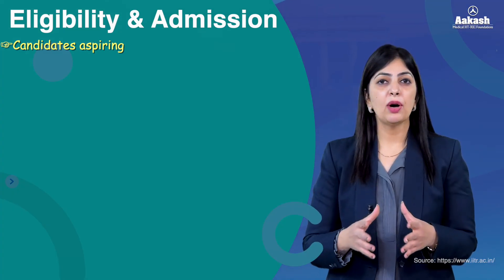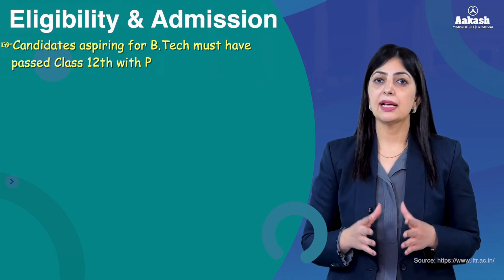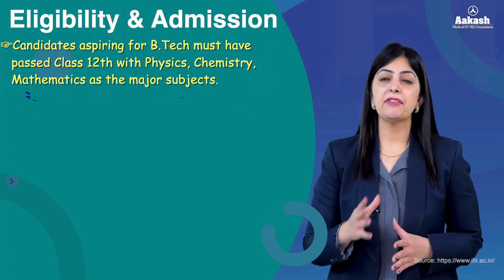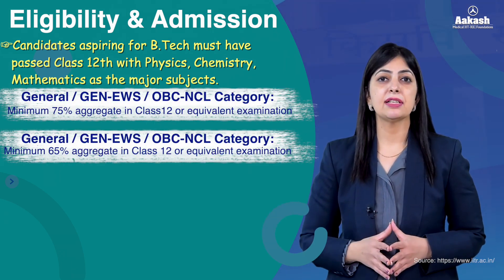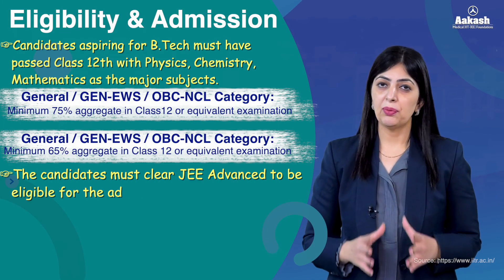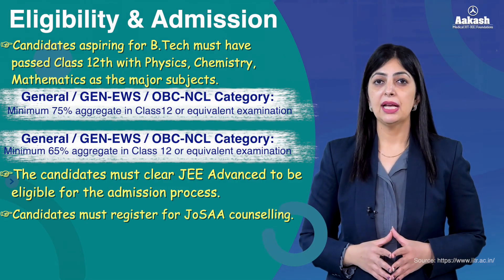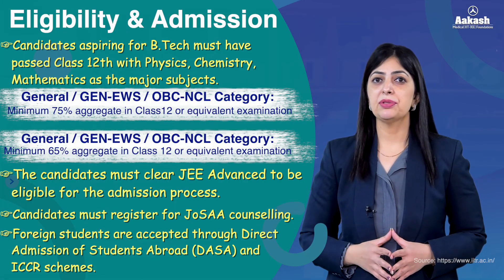Students seeking admission at IIT Roorkee need to first pass the Class 12 board examination with Physics, Chemistry, and Mathematics as main subjects — with 75% marks for General category students, whereas 65% is required for SC/ST or PwD candidates. Secondly, you must clear JEE Advanced, then register for JoSAA counseling. Foreign students get selected through DASA — Direct Admission of Students Abroad.